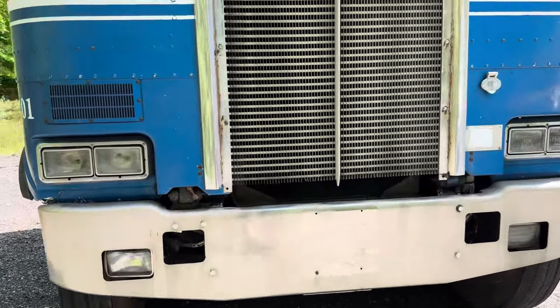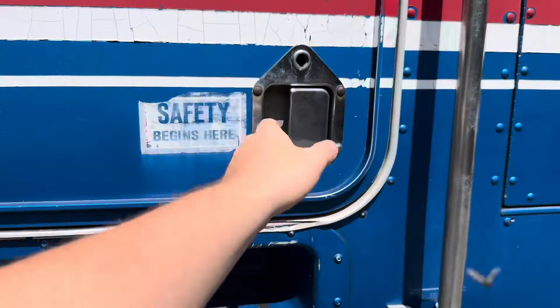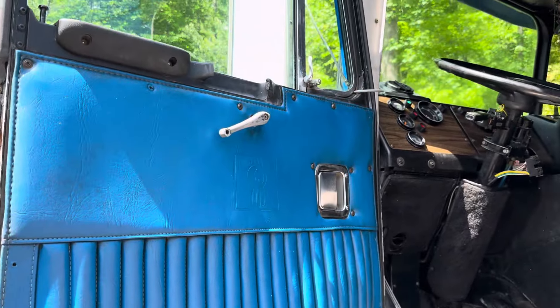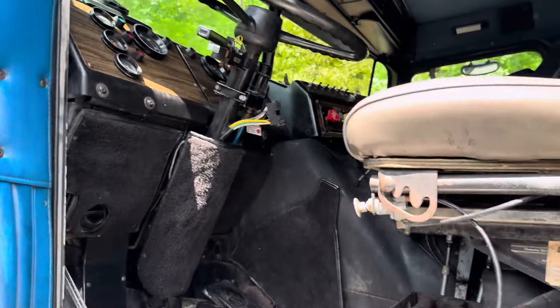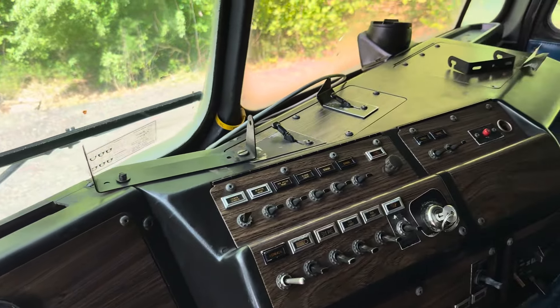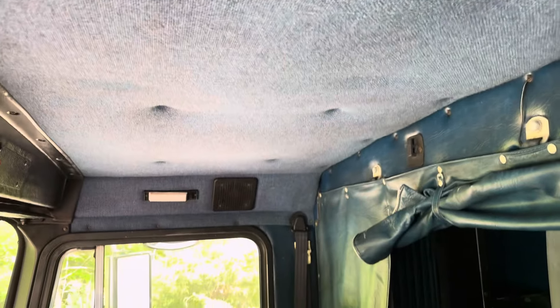Bumper's in good shape, pretty cool patina out there on the grille. Door panels are in pretty good shape. Like I said, this was a working truck. The dash is in good shape, all the center plastics are there.